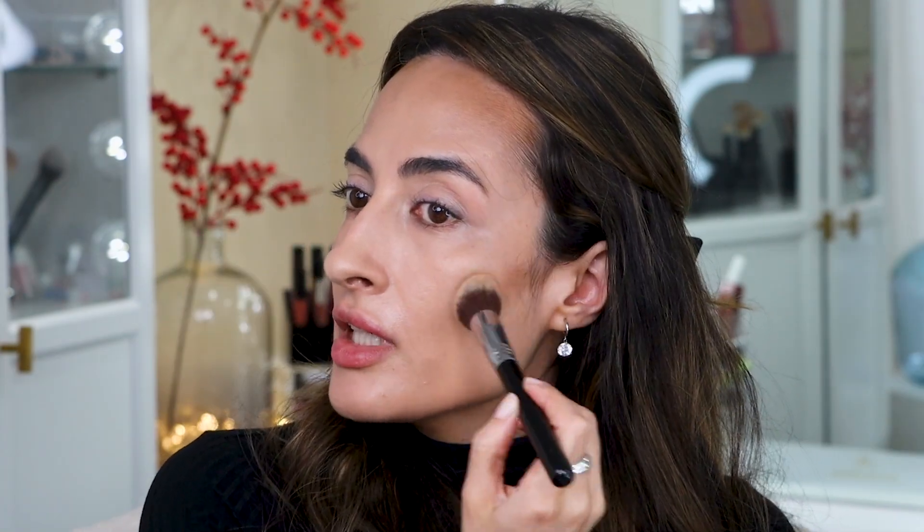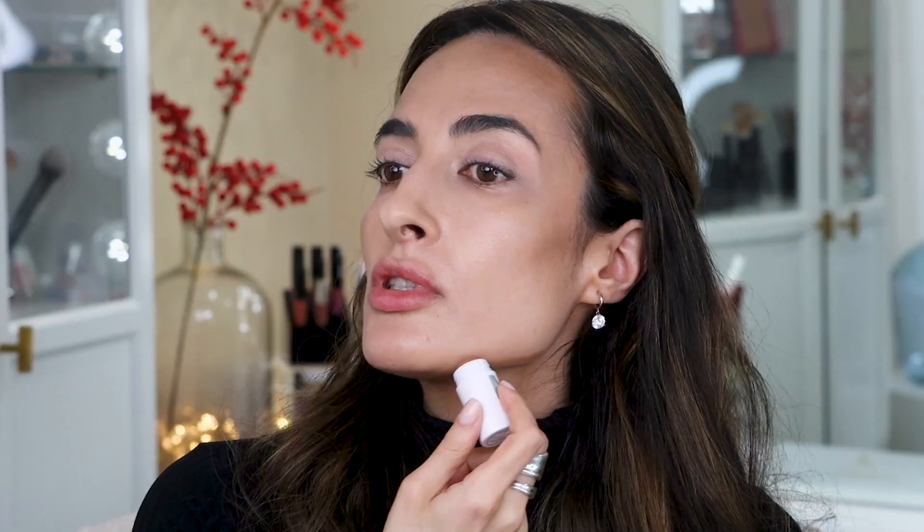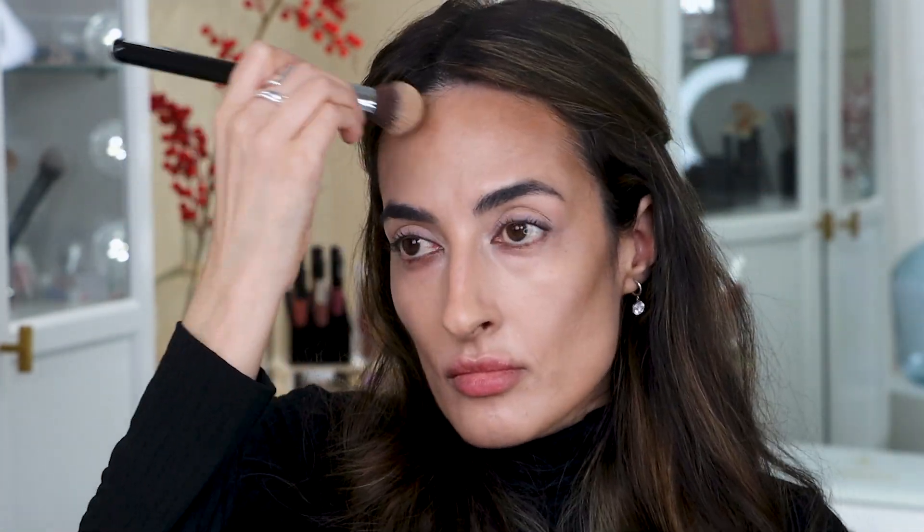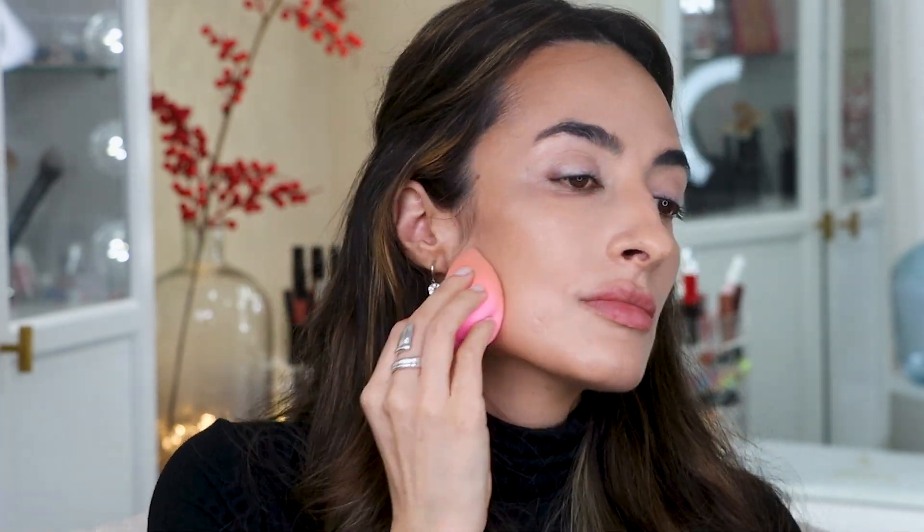Then I take some bronzer on the brush and start bringing some warmth to the cheeks. Same thing on this cheek. Then I take that same bronzer and draw it under the jawline just to create the illusion of a sharper jawline. I'm also bringing some warmth to the nose and tapping to blend. I grab my sponge and give all of that another blend, pressing along everywhere I've put the bronzer.